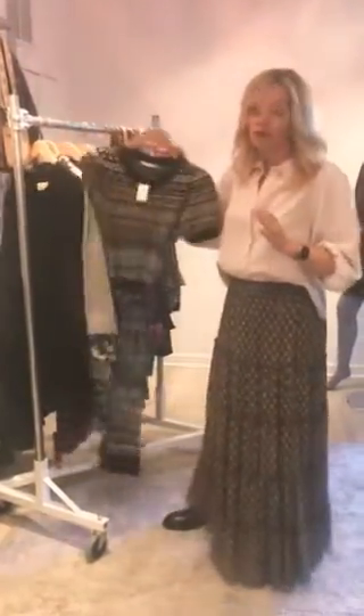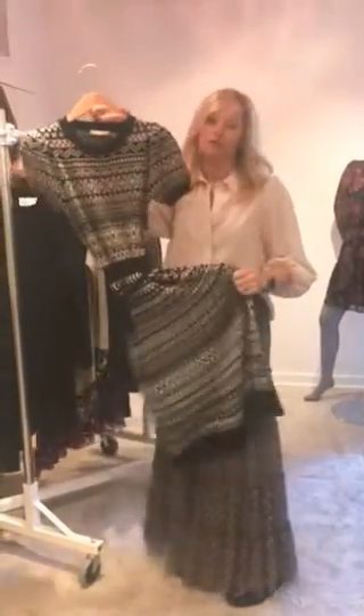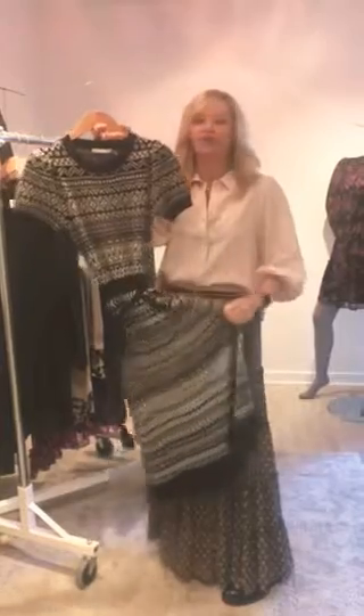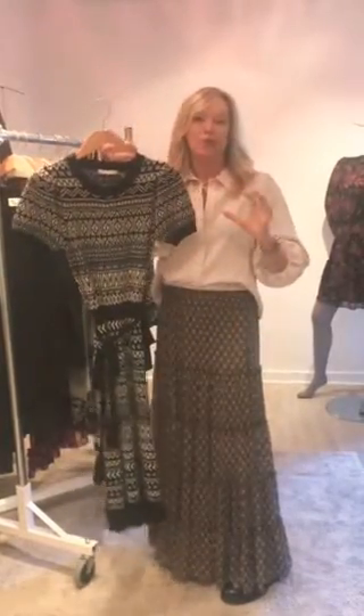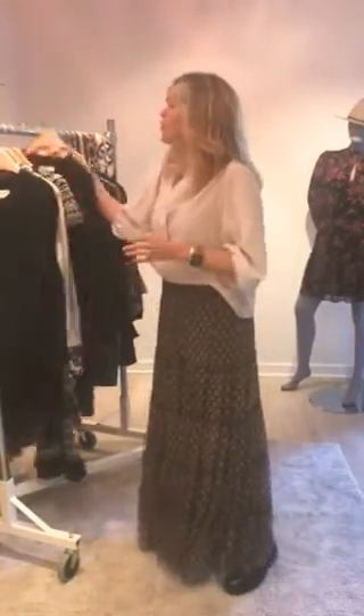Staying with the sweater theme, I love this Alice and Olivia dress. This would be so awesome with a leather jacket or a jean jacket, and again just a little casual boot would be so fabulous.